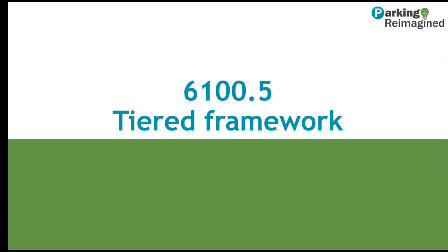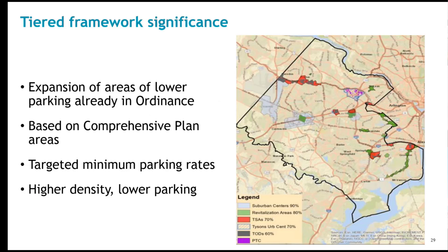We'll move next to Section 6100.5, which discusses the tiered framework for parking. A critical component of the project is the creation of the tiered framework for minimum requirements — this is the most obvious auto parking change in the ordinance. The new language expands existing areas of lower parking requirements, such as revitalization districts. The rates in subsection 6100.4 are considered the baseline requirement and they apply to most of the county.